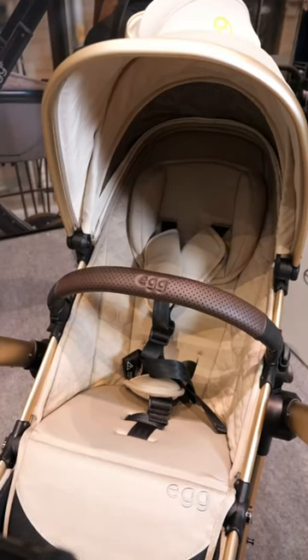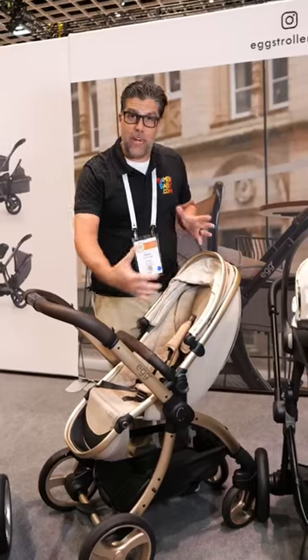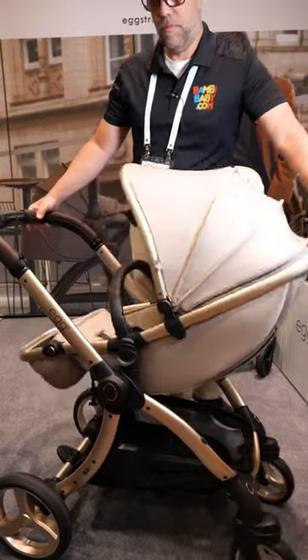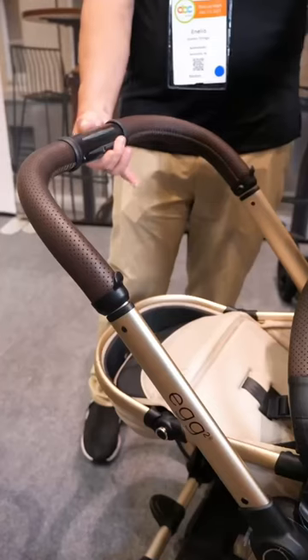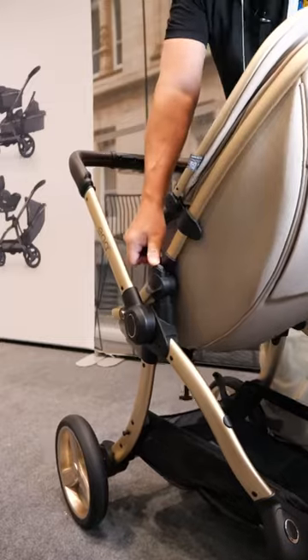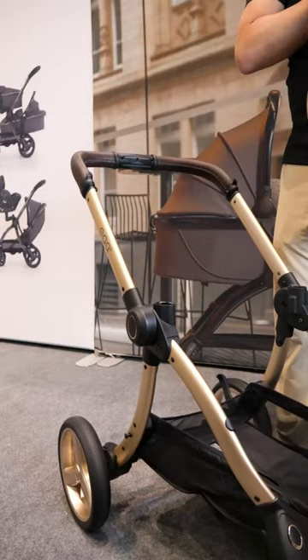The stroller seat is phenomenal. Extremely tall. Even though it has that oval shape, it's an illusion — this seat sits perfectly straight up and down with an adjustable footrest, adjustable height in the handle with a turn of a knob. Super simple. Remove the stroller seat at the touch of a button.